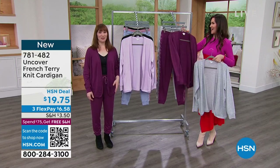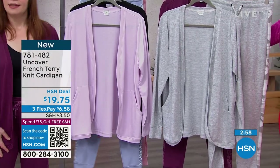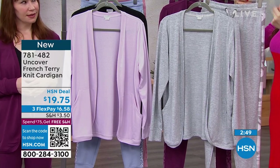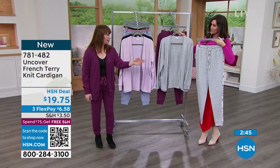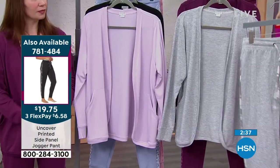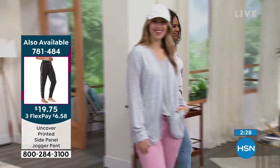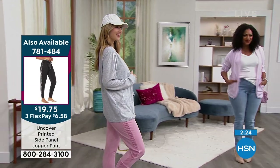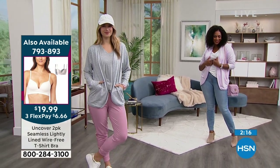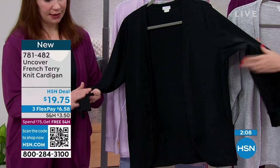That amaranth color — and yes, we have a coordinating jogger also at $19 and change. The really pretty gray also has a coordinating pant — that one is the most popular. You need a good gray cardigan. We've got sweatshirts in heather gray and you think 'it goes with everything,' but it's either too relaxed or too masculine. This is neither of those — still feminine, still beautiful, a gorgeous staple piece for your wardrobe. It says athleisure when you're wearing it, but it's got all the coverage and the pockets.